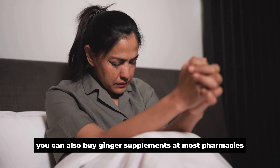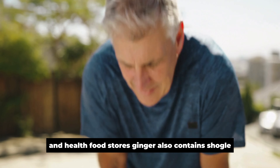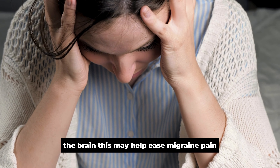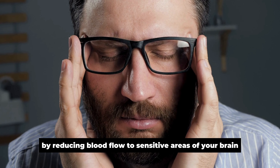You can also buy ginger supplements at most pharmacies and health food stores. Ginger also contains shogaol, which has been shown to decrease blood flow in the brain. This may help ease migraine pain by reducing blood flow to sensitive areas of your brain.